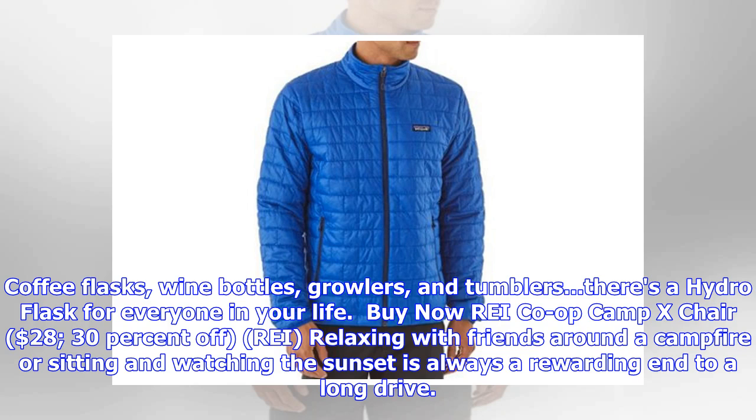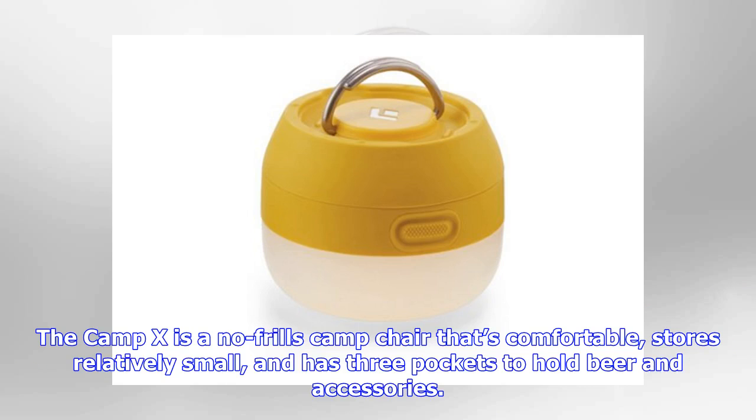REI Co-op Camp Tent Chair, $28, 30% off. Relaxing with friends around a campfire or sitting and watching the sunset is always a rewarding end to a long drive. The Camp 10 is a no-frills camp chair that's comfortable, stores relatively small, and has three pockets to hold beer and accessories.